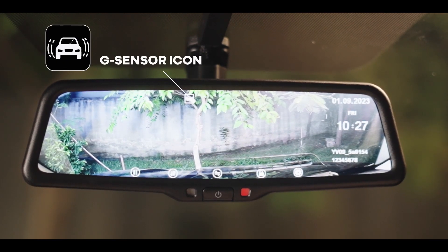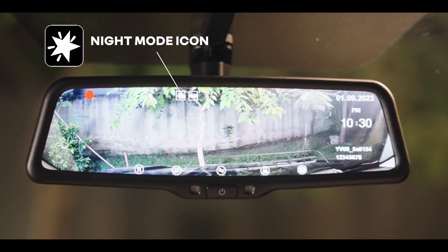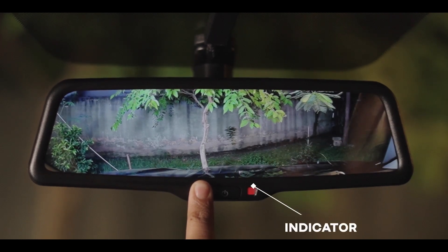The G-Sensor icon denotes if the G-Sensor is enabled. The night mode icon denotes if night mode is on. The light sensor detects ambient light, and the indicator will turn red while recording is on.